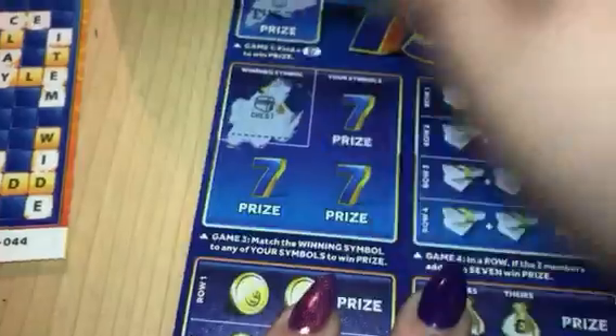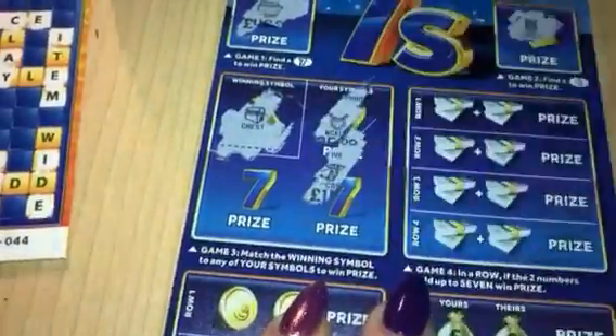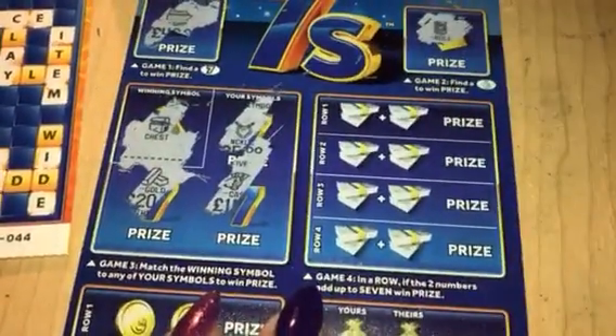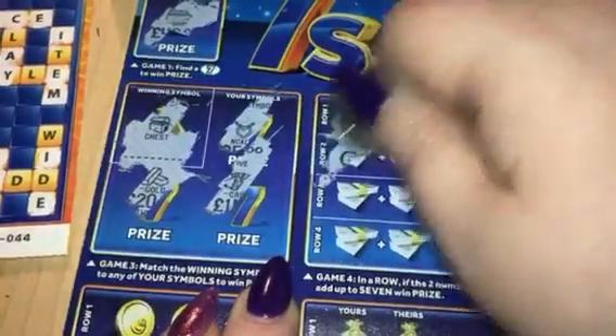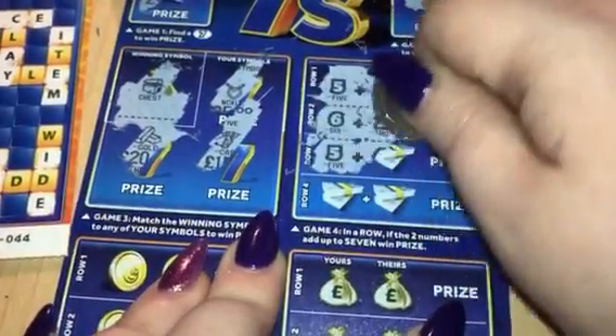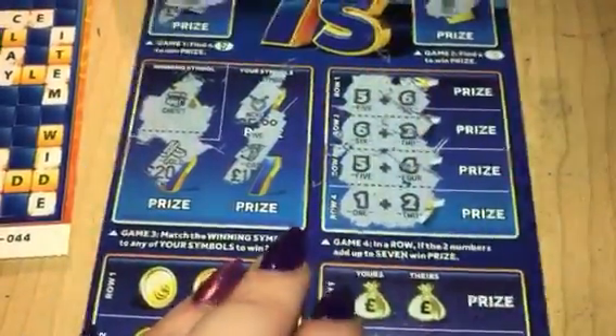Here we're looking for the winning symbol — it's a treasure chest. And unfortunately, no win. Here we're looking for the two numbers to add up to seven. So we've got five and six, six and two, five and four, and lastly one and two. So no win there.